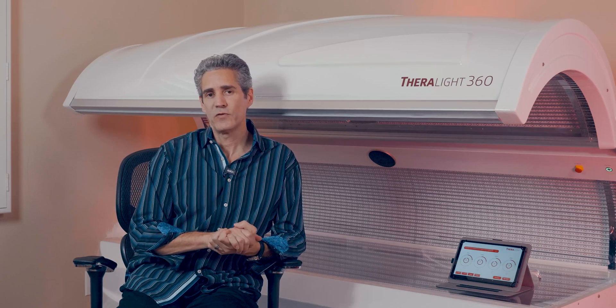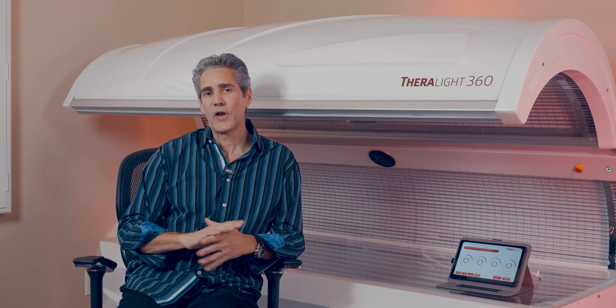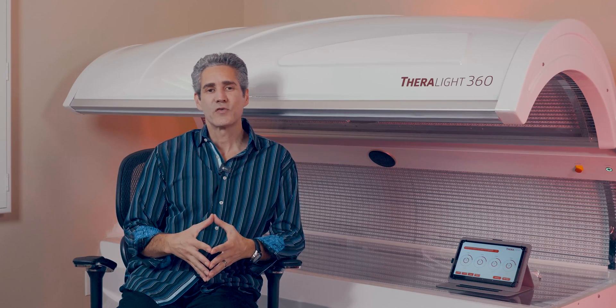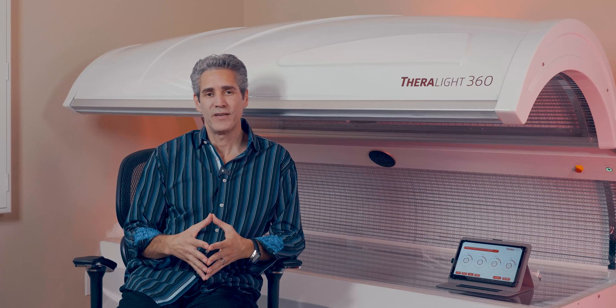So again, when you're looking at beds, there's no such thing as an FDA approval — just FDA clearance — and they're not required to have either one to be on the market. So go ahead and put that myth aside. Thanks for watching, and I hope you watch the next video. Thank you.